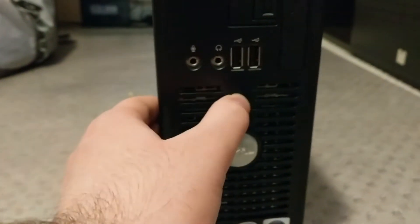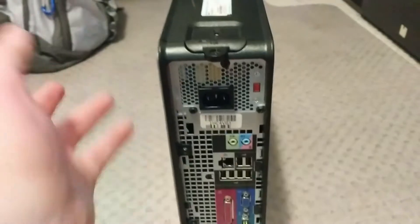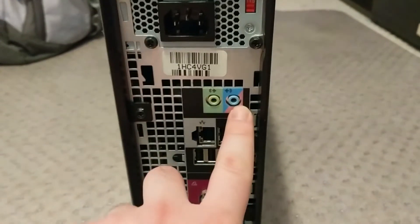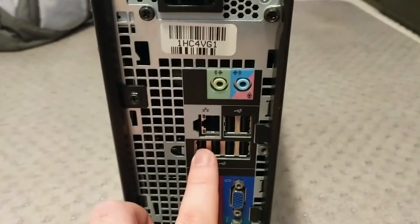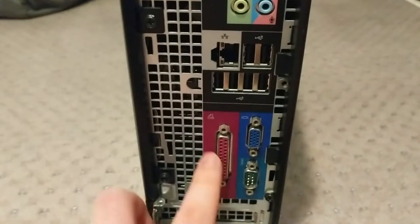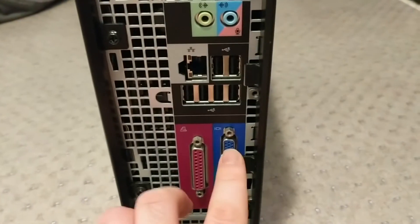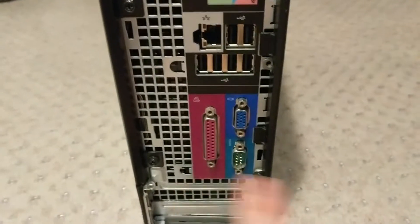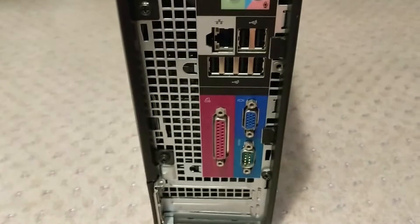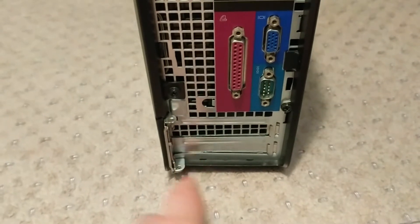Coming around the back now, we've got a power supply at the top — you can sit this either way, so vertically it's at the top. We have a line out and combination line in/microphone jack, switchable I presume. I think that's gigabit Ethernet. We have six USB 2 ports, which is a good thing, because although we have legacy parallel and serial ports — which I also want this machine for — there's only a VGA port for graphics. We have no PS/2 ports, which is a little surprising and disappointing. We also have two low-profile expansion slots.